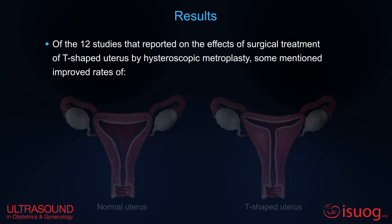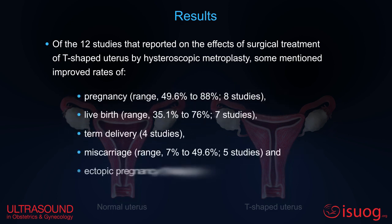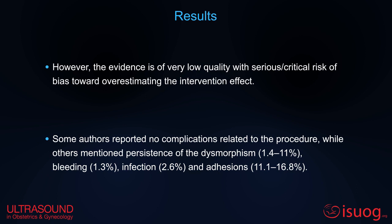Of the studies that reported on the effects of surgical treatment, some mentioned improved rates of pregnancy, live birth, term delivery, miscarriage, and ectopic pregnancy. However, the evidence is of very low quality with serious critical risk of bias. Some authors reported no complications related to the procedure, while others mentioned persistence of dysmorphism, bleeding, infection, and adhesions.